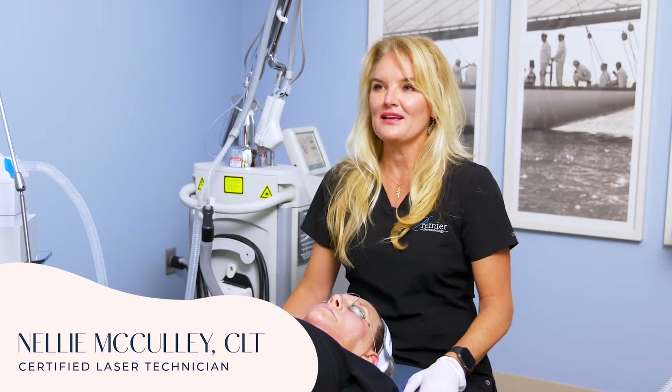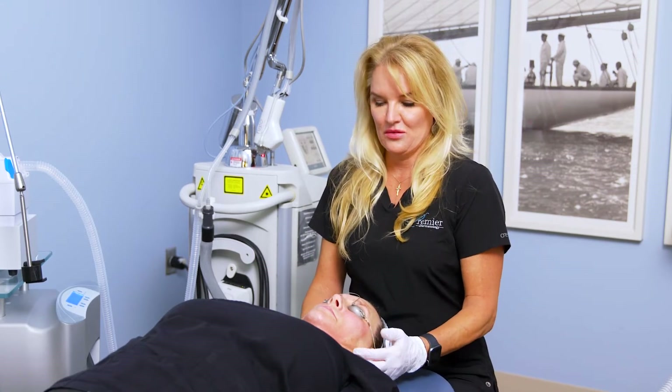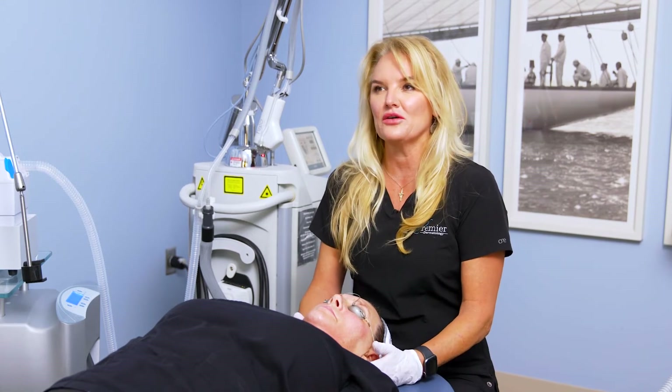Hi, my name is Nellie McCulley, Certified Laser Technician here at Premier Dermatology. Today we're working on a staff member and we are doing the Halo Glow.